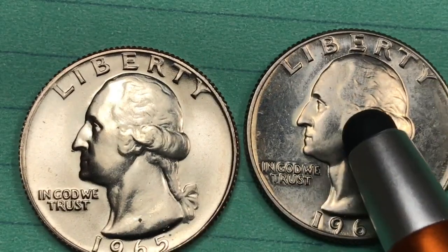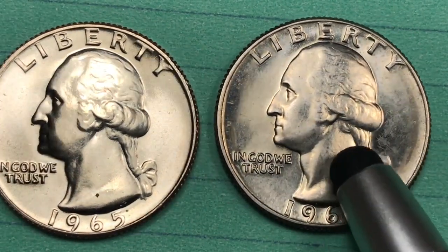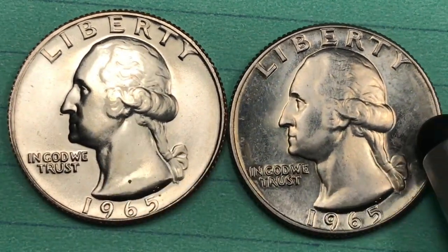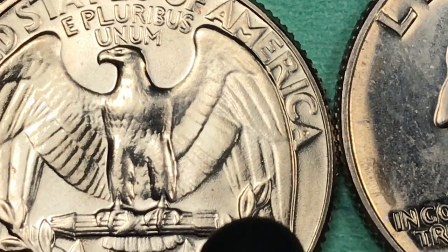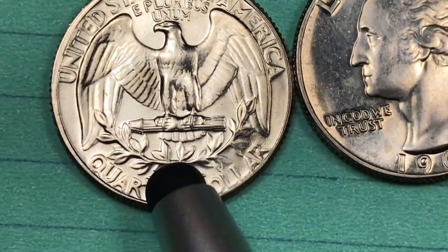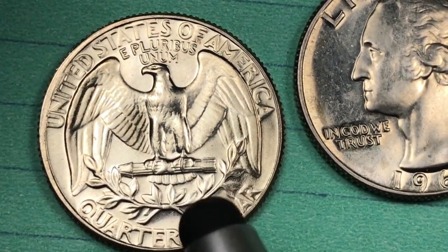This one here is what they call a special mint set quarter. This one over here is a really good 1965 quarter. In 1965 they made 2.3 million special mint set quarters. What they did with them was make a regular quarter and then polish them as much as they could to make them shiny.